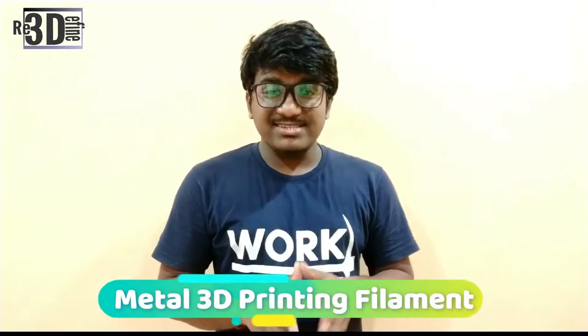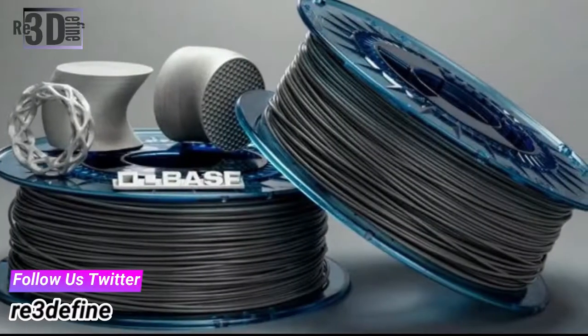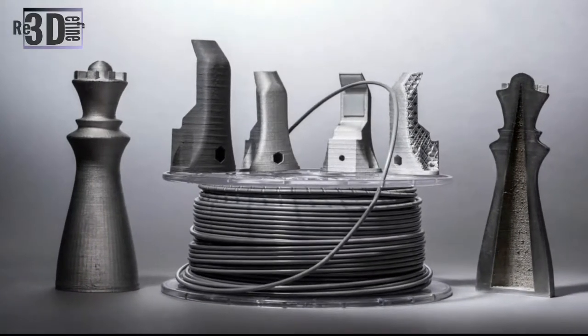Next, news from BASF. BASF has introduced a new stainless steel filament suitable for FFF 3D printers. Known for industrial quality materials, BASF has introduced its latest offering in the 3D printing material space with UltraFuse 316L, bringing metal 3D printing to effectively any desktop FFF 3D printer. The material infuses stainless steel 316L particles in a polymer. The material has a metal content in the upper 90% range, and after de-binding and sintering produces high-strength metal parts. We are going to discuss this filament, 316L, in detail in our future video.